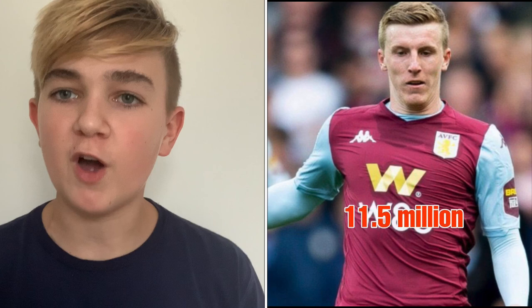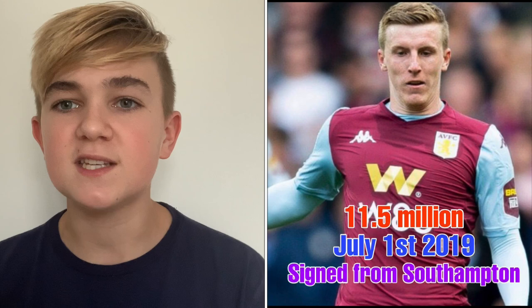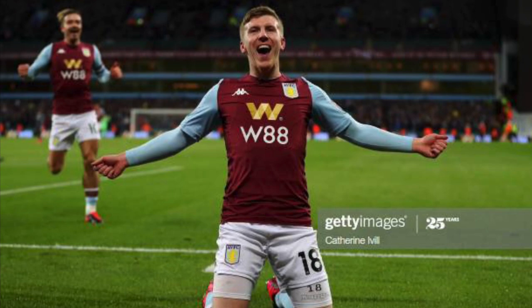The 10th most expensive signing for Aston Villa is Matt Targett. We signed him for £11.5 million on the 1st of July 2019 from Southampton. He plays left back. Targett graduated through the Southampton academy from around age eight and made around 40 to 50 appearances for them, so he was a pretty key player there. Matt Targett is a bit of a weird one — he's a really inconsistent player.